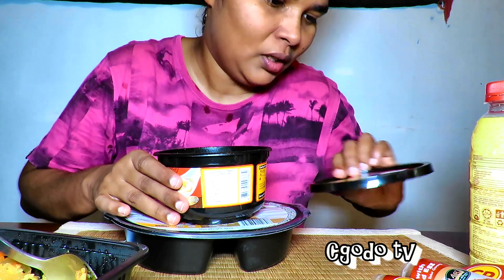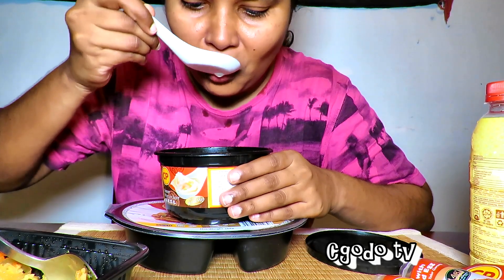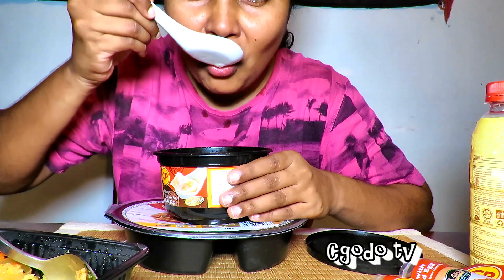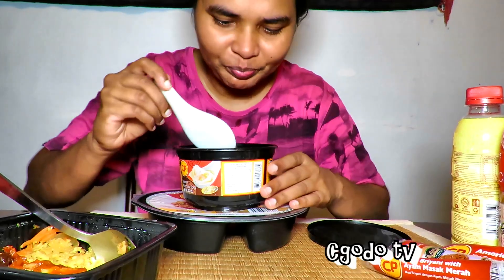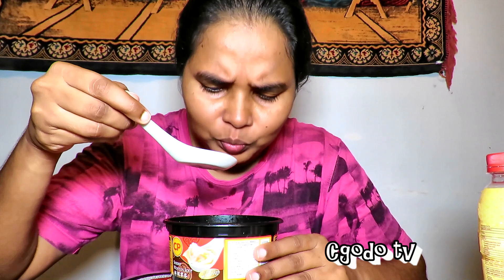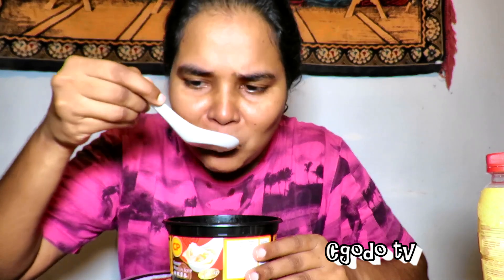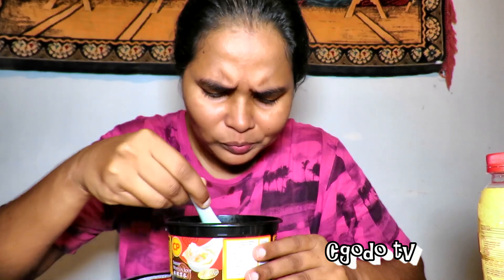Let's try the soup — this is wonton soup, shrimp wonton soup, with whole shrimp. This is pretty good for a frozen meal. This is really good. Let me keep reminding myself it's a frozen meal.